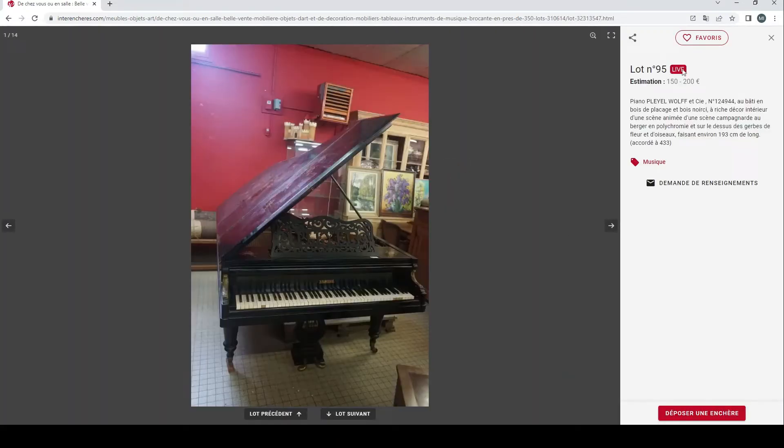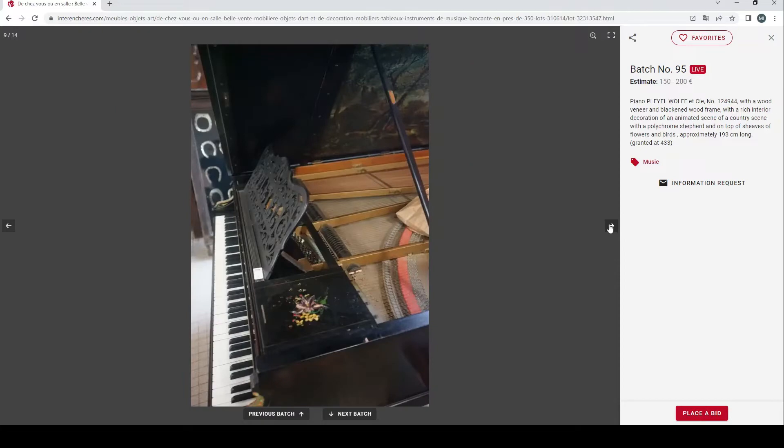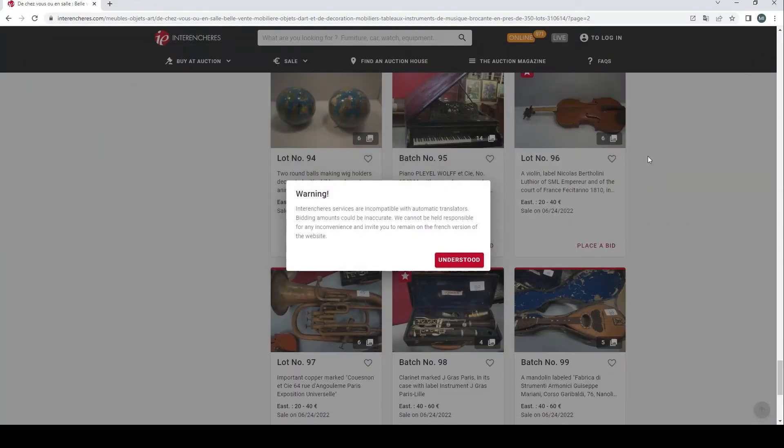The first lot here is a piano by Playle with a wood veneer and blackened wood frame, with a rich interior decoration of an animated scene of the countryside — interesting flowers and birds. Let's have a look at the pictures — there are quite a few. There are some paintings on there. I'm not sure if that came with the piano when it left the factory, but interesting nevertheless. 150 to 200 euros is the estimate.